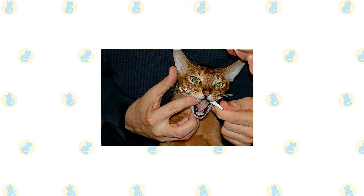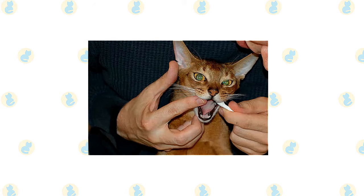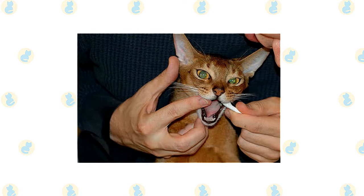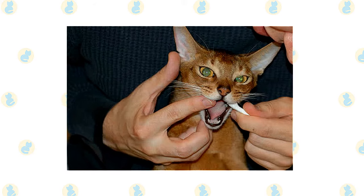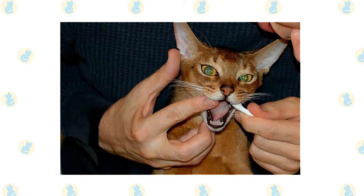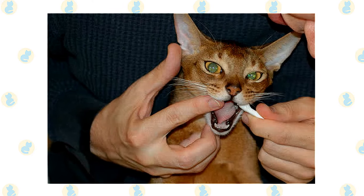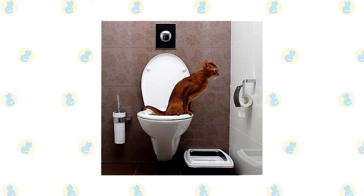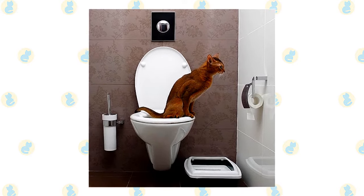Brush the teeth to prevent periodontal disease — daily dental hygiene is best, but weekly brushing is better than nothing. Trim the nails every couple of weeks. Wipe the corners of the eyes with a soft, damp cloth to remove any discharge, using a separate area of the cloth for each eye so you don't risk spreading any infection. Check the ears weekly; if they look dirty, wipe them out with a cotton ball or soft damp cloth moistened with a 50-50 mixture of cider vinegar and warm water. Avoid using cotton swabs, which can damage the interior of the ear. Keep the litter box spotlessly clean, as cats are very particular about bathroom hygiene and a dirty box may cause them to start using other places in the house instead.